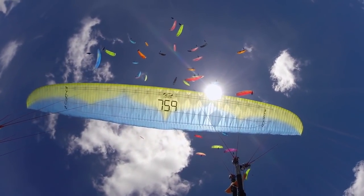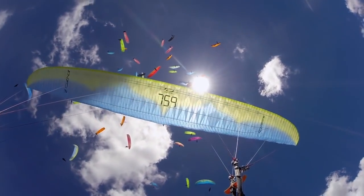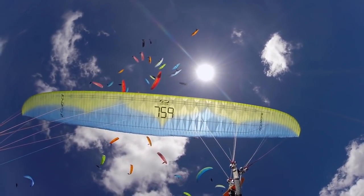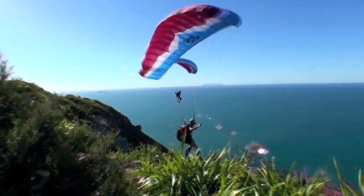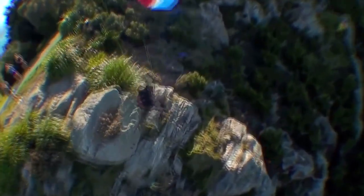Long, narrow wings are the most efficient shape for uninterrupted gliding, and no bird glides better than the albatross. But such wings are difficult to flap sufficiently fast to give take-off, so many species of albatross nest on the edge of cliffs where they can just fall into the air.